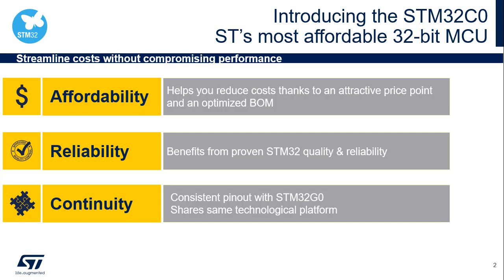The STM32C0 microcontrollers have been designed with the following objectives: affordability — very low cost; reliability — benefits from proven STM32 quality and reliability; and continuity — consistent pin-out with STM32G0 that simplifies the design of board and software targeting of the two MCU families.